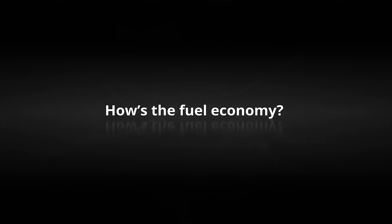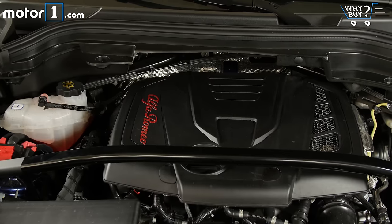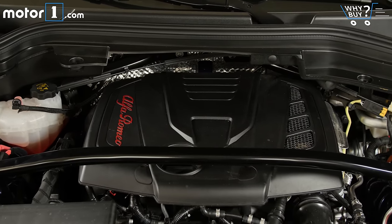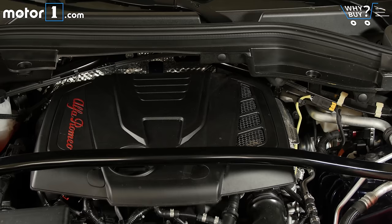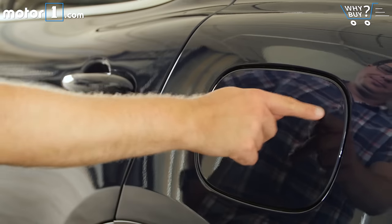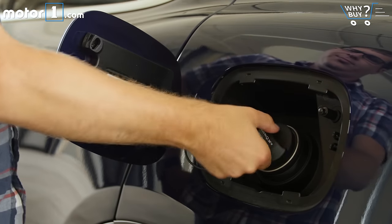How's the fuel economy? At 22 mpg city and 28 mpg highway, the Stelvio's fuel economy is roughly on par with other all-wheel drive luxury crossovers of this size. There's a stop-start feature too to help save gas in urban driving.